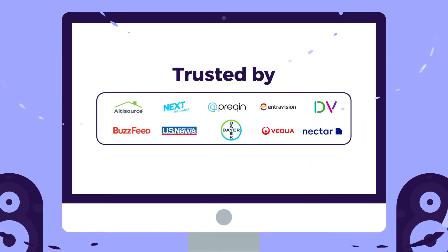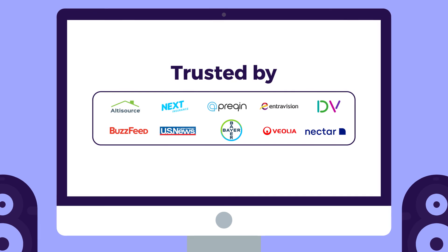Rivery is the modern ELT platform for today's fast-moving teams. Trusted by the world's leading brands, Rivery customers are winning with data.